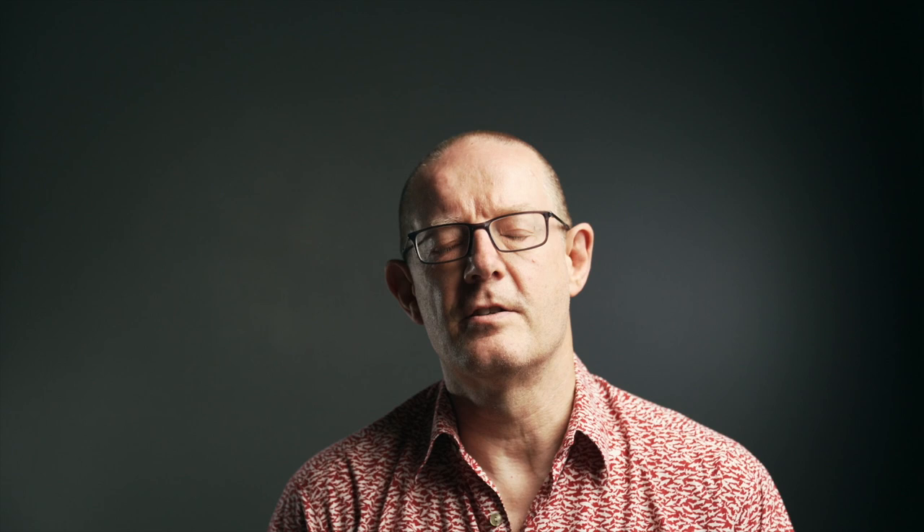Since having a SMETS2 electric smart meter installed in July 2019 I've noticed a massive variance between what the Tesla Powerwall 2 states we have used from the grid each day and what we've actually consumed as recorded by the smart meter. The highest variance I've recorded was 3,880% — yes, 3,880% difference between the two figures. The Tesla Powerwall stated we pulled 100 watts from the grid over a 24-hour period, whereas we actually pulled 3.98 kilowatts from the grid during that same period. Over the past 12 months the average percentage difference between the two readings is 382%. Both data sets have never once agreed since the day of installation of the smart meter.